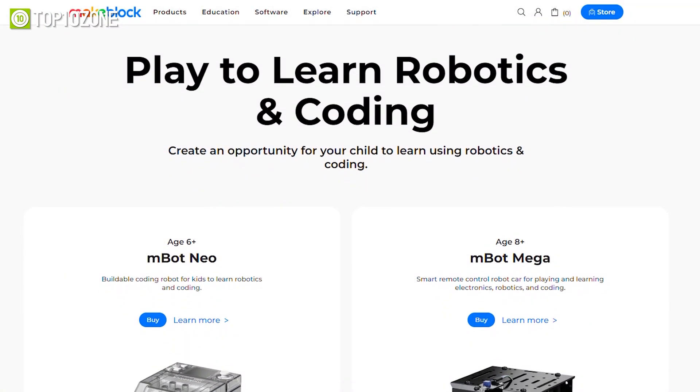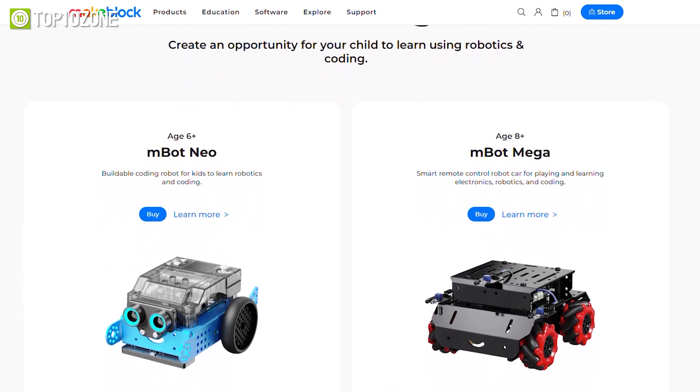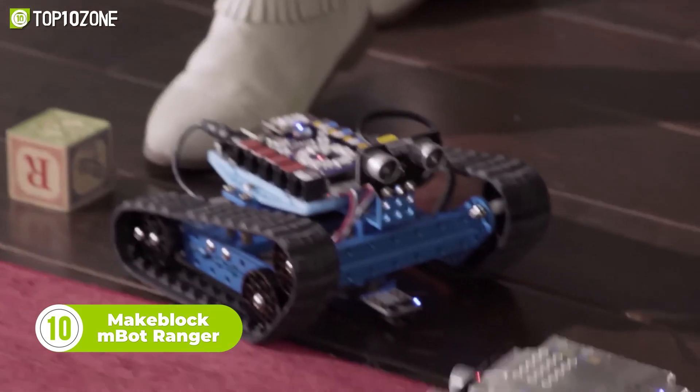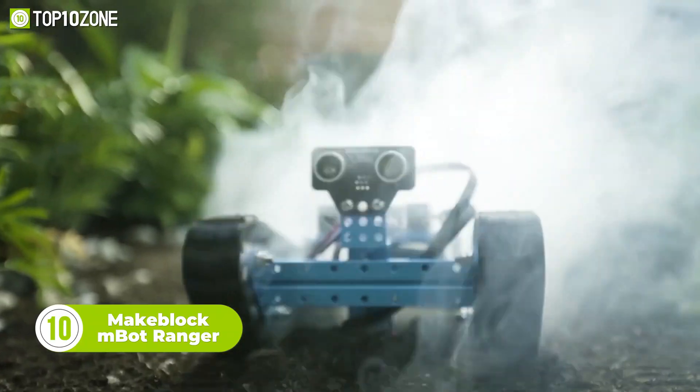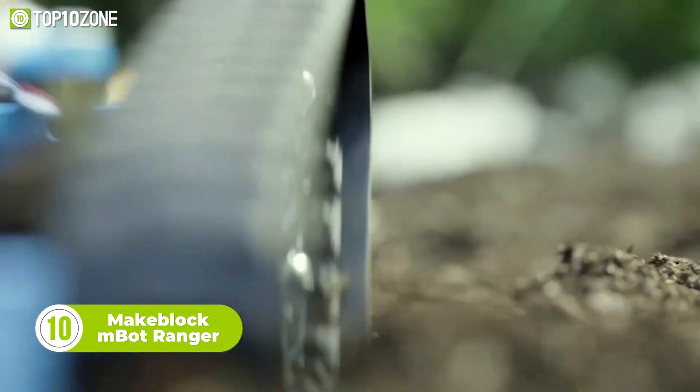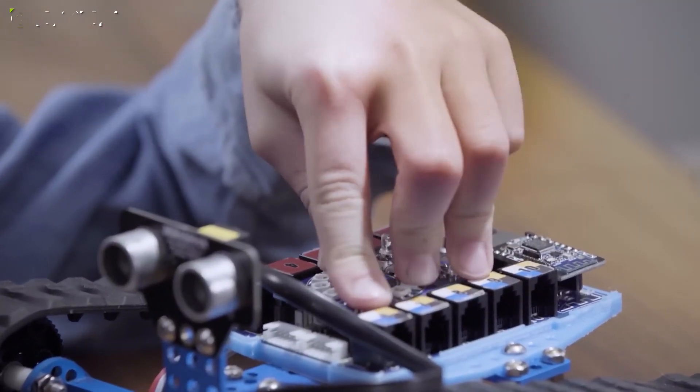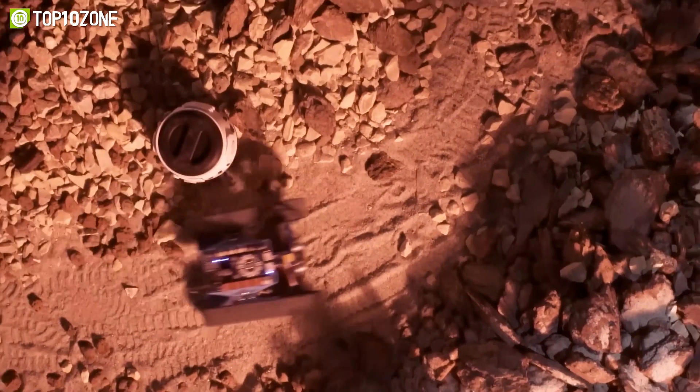MakeBlock is a leading brand that specializes in manufacturing DIY robots. So now, let's meet the MBOT Ranger, a cute little robot designed to simplify STEM education while making it more interesting at the same time. Anyone above the age of 10 can use this 3-in-1 kit to learn about robotics in a fun and interactive way.